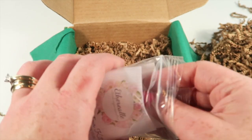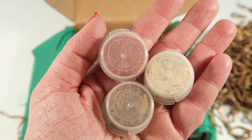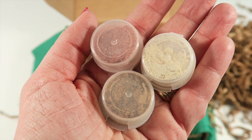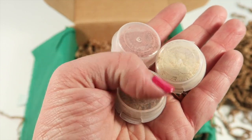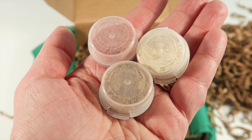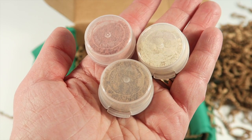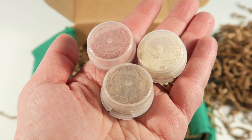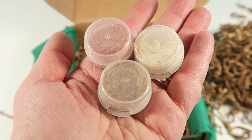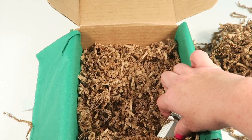This is the Therial Mineral contour, highlight, and blush sample set. I'll turn these over so you can see the colors without opening them since they can get a little messy. It's a vegan cosmetics company. The contour powder is in the color Hollow, the blush is in Romance, and the highlight powder is in Stark. It's a nice all-three combination so you can create a full look.